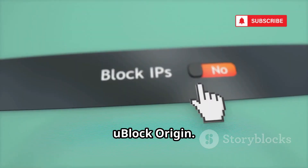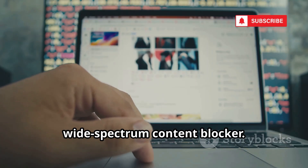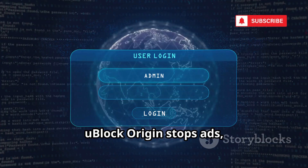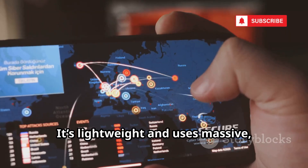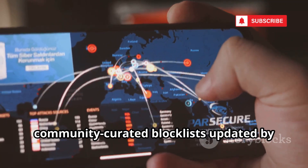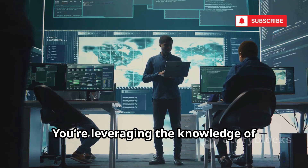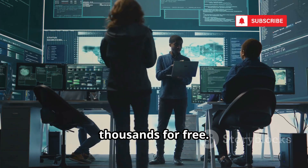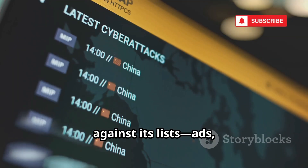Now, uBlock Origin. It's not just an ad blocker — it's a wide-spectrum content blocker. uBlock Origin stops ads, trackers, malware domains, and malicious scripts before they load. It's lightweight and uses massive, community-curated block lists updated by privacy experts worldwide. You're leveraging the knowledge of thousands for free. Every page you visit, uBlock Origin cross-references elements against its lists.